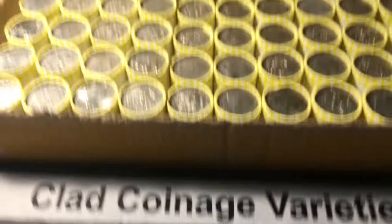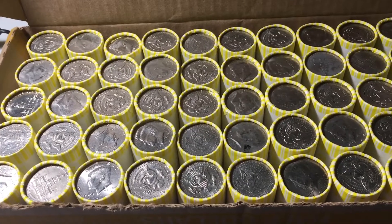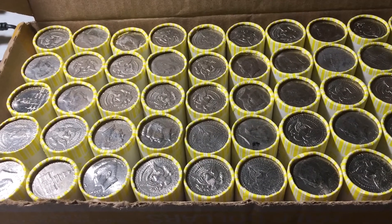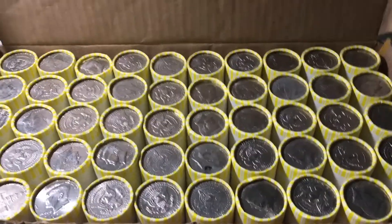In this video, we'll be hunting some half dollars. We'll be looking for any silver from 1970 or earlier. We'll also be looking for any errors, proofs, varieties, NIFCs, or any other cool things we can find. We do have four boxes, but depending on how they do, I might split this video into two parts. They're all the code 7565, which did pretty well last week.